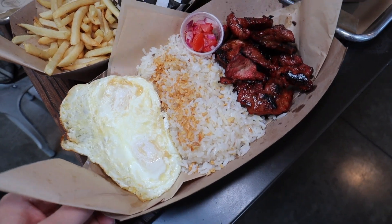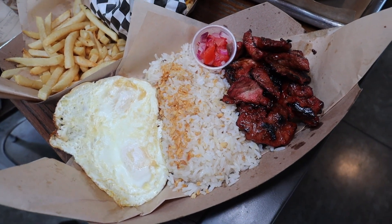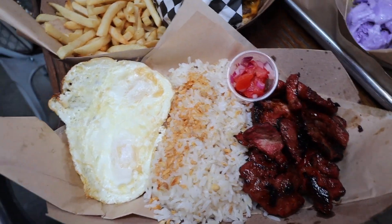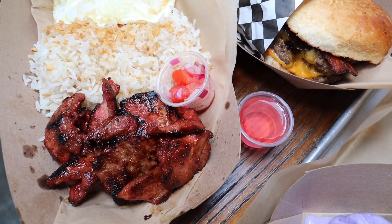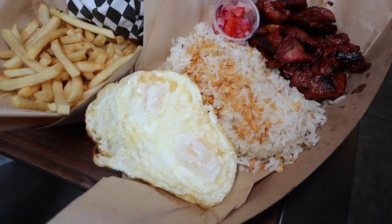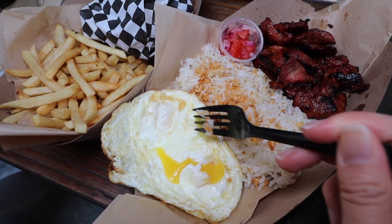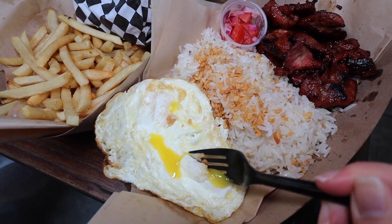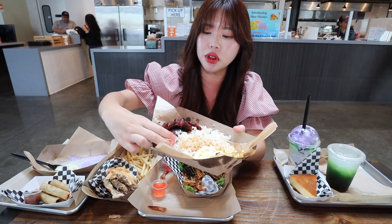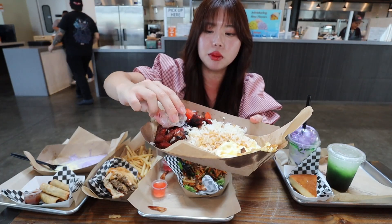This is a Tocino breakfast plate. I love Tocino so much. They actually cure their Tocino meat in house, so I'm really excited. They gave me a vinegar dipping sauce — they make their own vinegar dipping sauce. Wow, look at the garlic rice, it looks really, really good. I just want to poke this egg yolk — it's very tempting. Look at all that gooey egg yolk — that's going to taste so delicious. I'm going to put these pickled veggies on top.